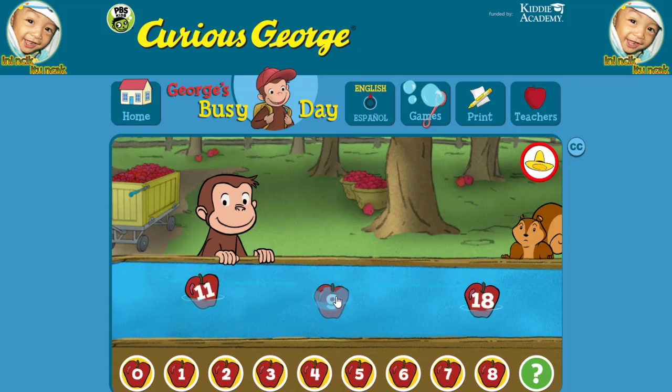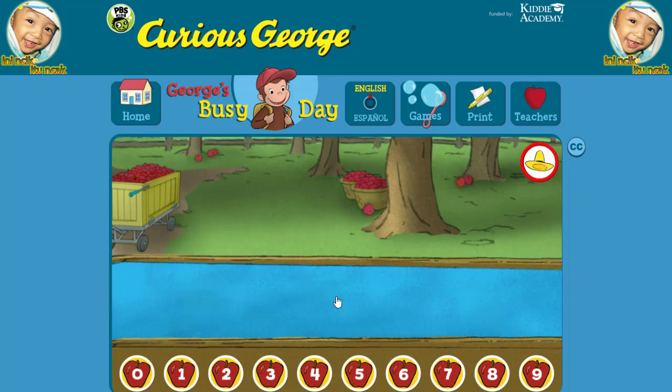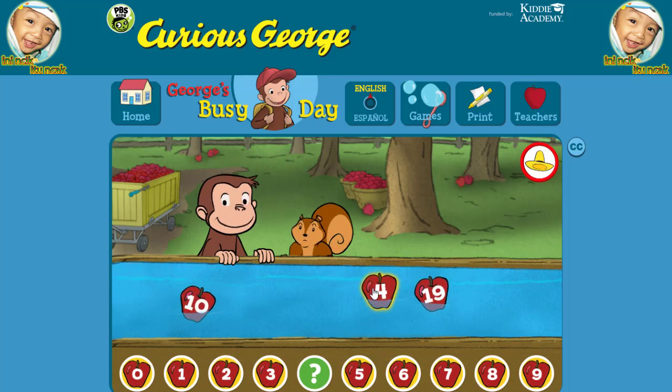Nine. Yes, that's the missing number. Four. Ten.